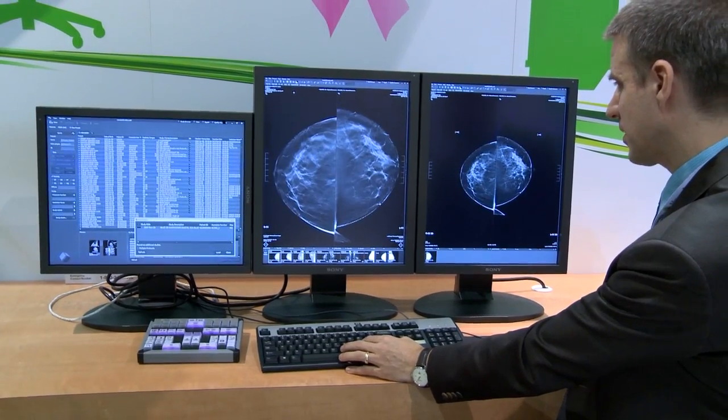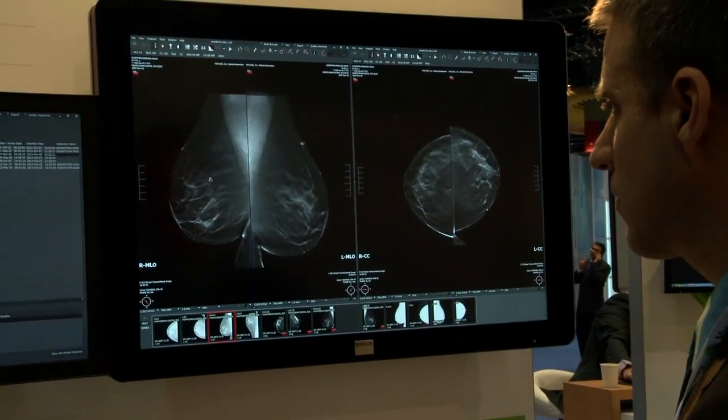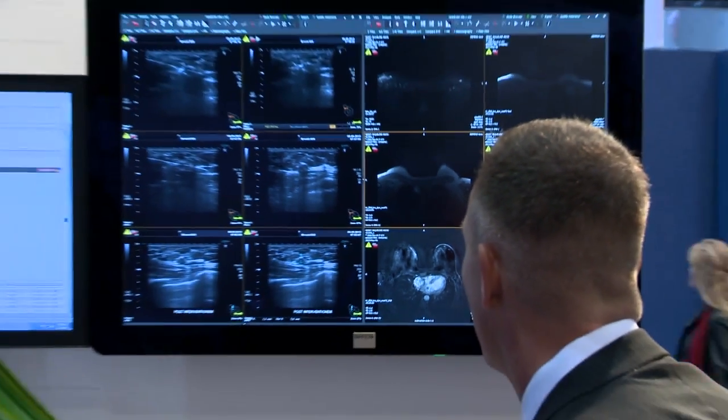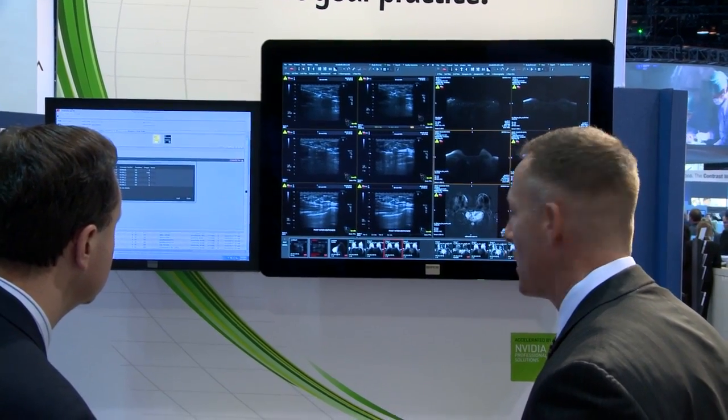DBT studies encompass images that are one and a half gigabytes per image per view, upwards of six gigabytes per study. We're able to display that six gigabyte data set in two to three seconds, whether you're local on the LAN or remote over wide area high-speed bandwidth connections down to six megabits per second.